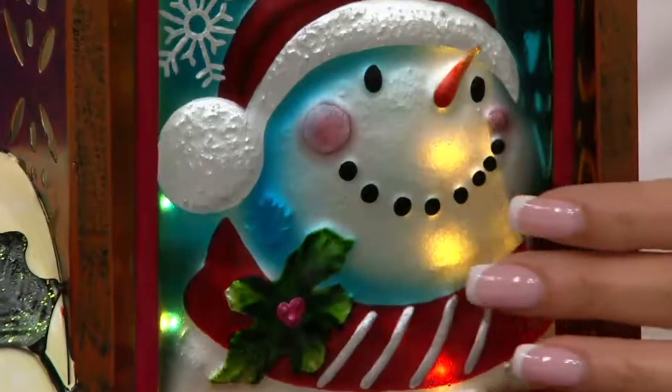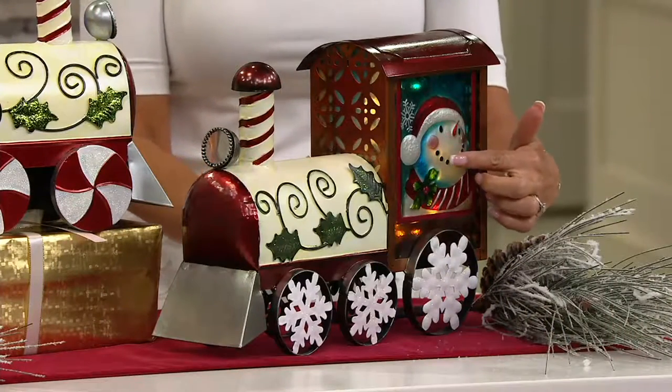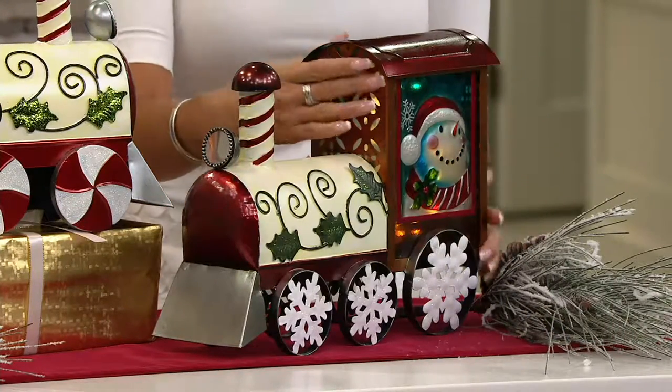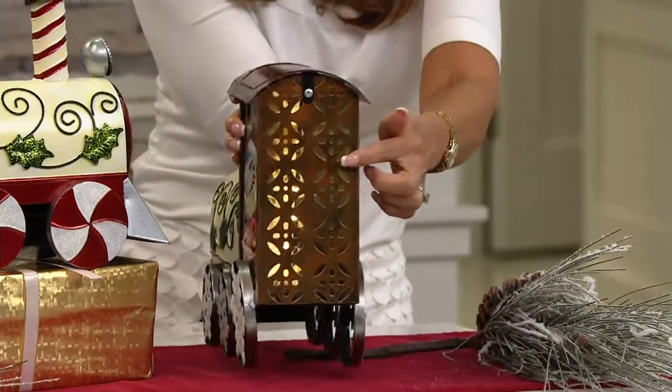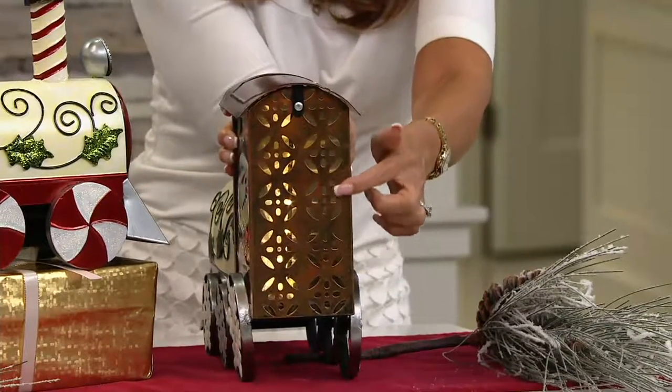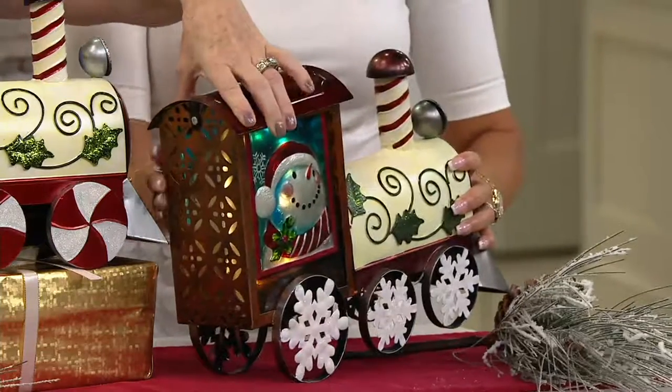That blows me away that this can go outside. It's all tin — really beautiful metal. And then these are stained glass panels on both sides. I want to point this out because this is gorgeous — look at the cutout work on the back. How pretty is that? And this piece goes on that side and that side. And look at the wheels.